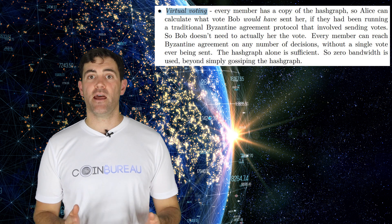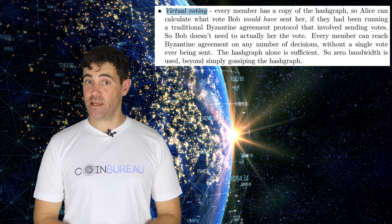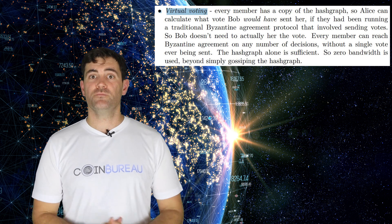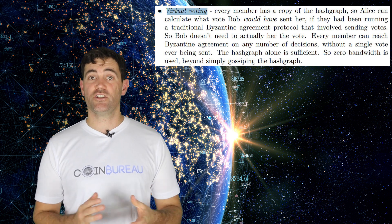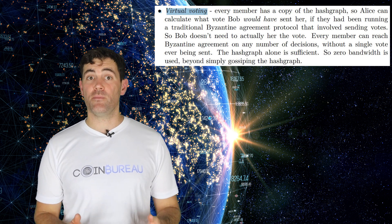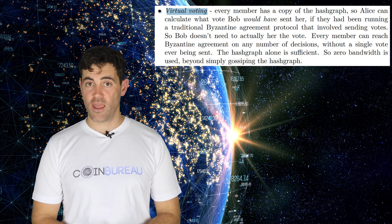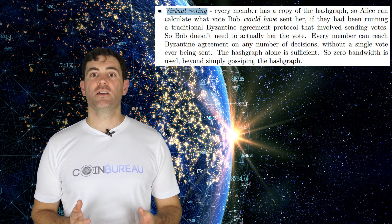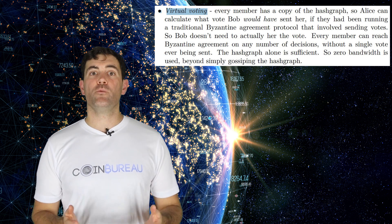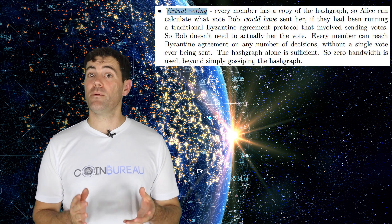Virtual voting enables the Hedera network to run a voting algorithm without actually sending any voting messages. Through the gossip protocol, the history of all transactions is shared amongst the nodes. This means the network can determine the total order of events based on the Hashgraph function to get similar answers. Every node can then come to an agreement on the validity of every transaction. With this algorithm, the network creates honesty and transparency among nodes while needing only a small amount of bandwidth.